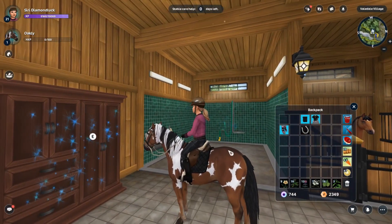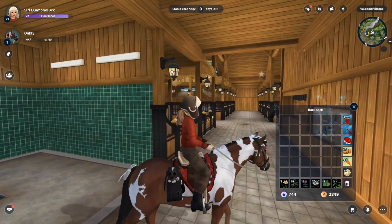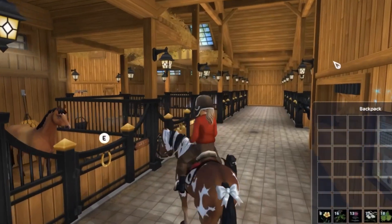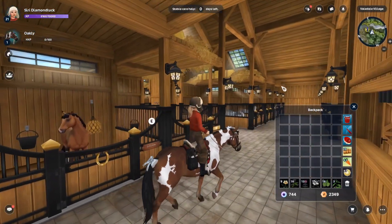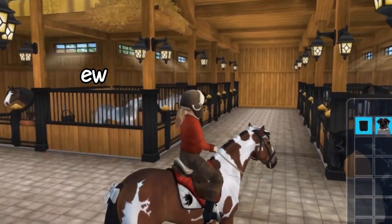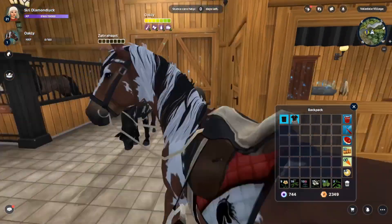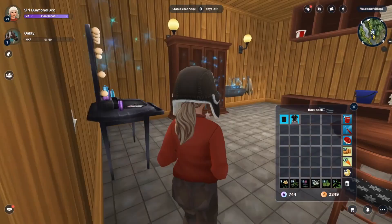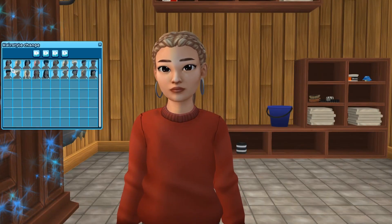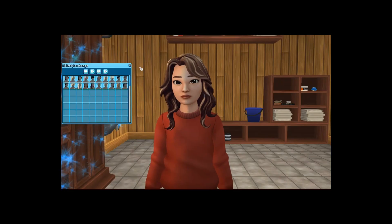I'm gonna put on an outfit — I hate this current one. Okay, here's my outfit. We'll just take off the saddlebag for now because that's just not it. I'm changing my hair because I don't like this hair with this hat. Brown, to match the horse.